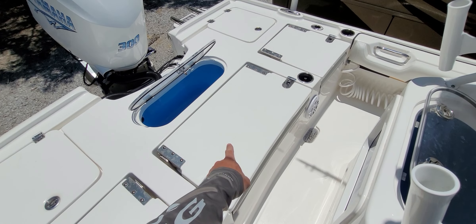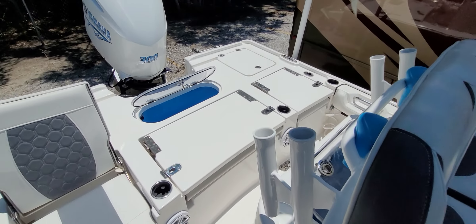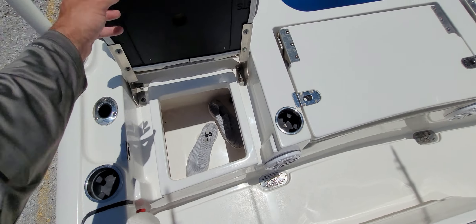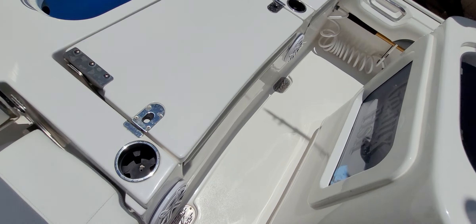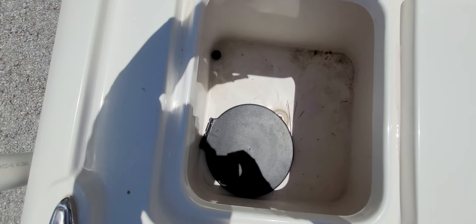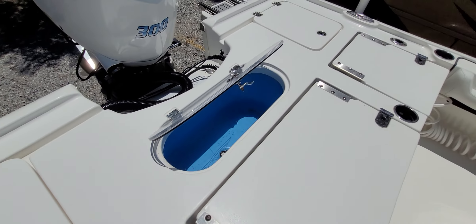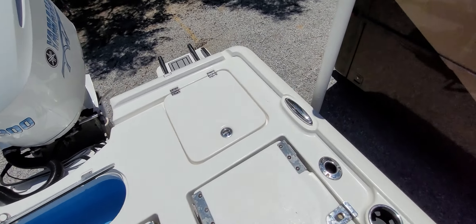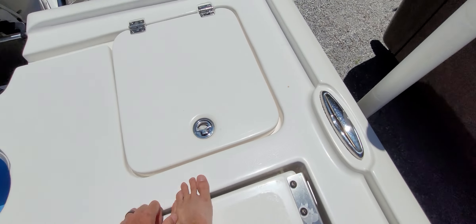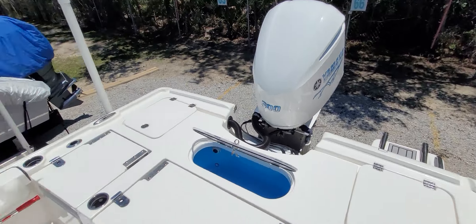We have the big seating back, similar to the 2300, and then we also have these extra seats on each side. You can fit about four to five people comfortably. There's a bunch of storage underneath both seats. The 2500 storage capacity can fit two five-gallon buckets in there. He's also got the livewell, more storage, a five-gallon bucket with safety stuff and bumpers. Jay is running a 300 Yamaha, all white, with a jack plate.